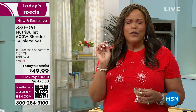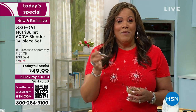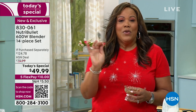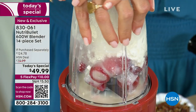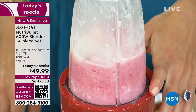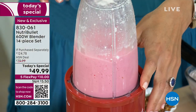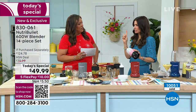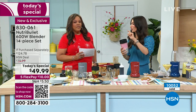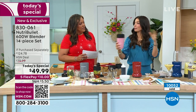If you get the NutriBullet just for smoothies, that's wonderful because you'll cook healthier. You can squeeze in spinach if you throw in a banana and pineapple — you're getting all your veggies and fruit. It's a way to start your day off healthy. Cheryl's 30-day challenge: give yourself one better choice every single day and over time it will make a huge difference.